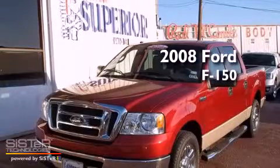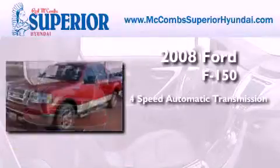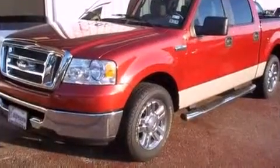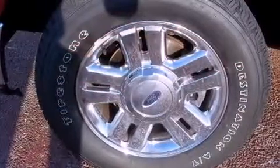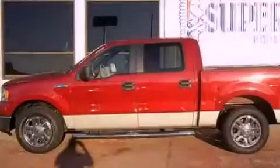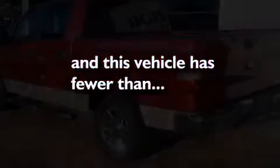This is a 2008 Ford F-150. This truck has a 4-speed automatic transmission and a 4.6-liter V8. Its top features include air conditioning, a rear split bench seat, a full-size spare tire, side impact airbags, and this vehicle has less than 52,000 miles.